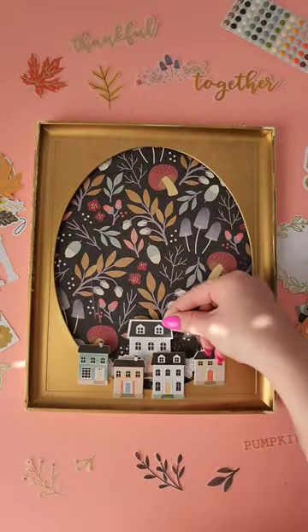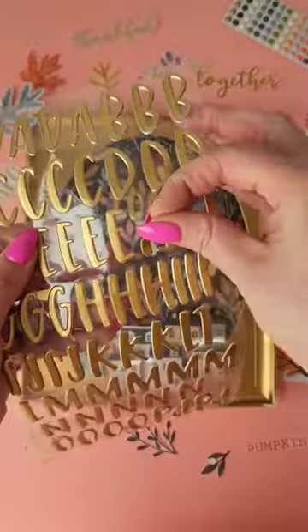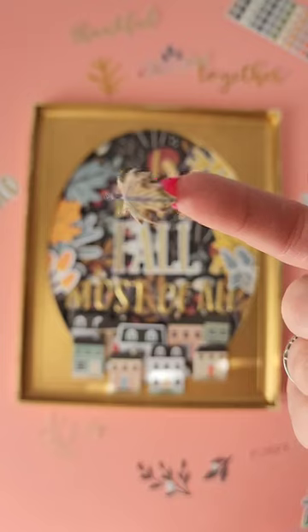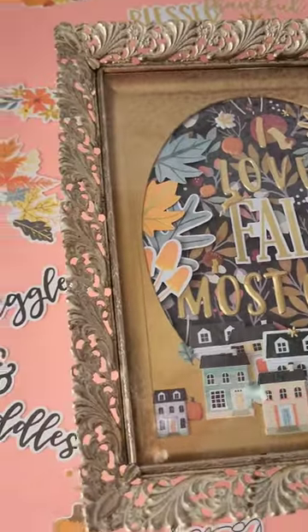I made this adorable upcycled 70s frame — or at least it used to be a picture frame — but I am turning it into a little tray to keep on my coffee table, which is going to house my favorite candle and maybe a few flowers.